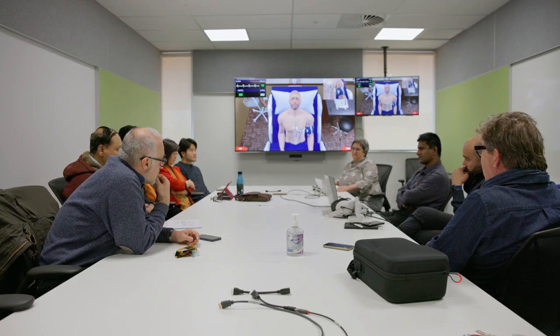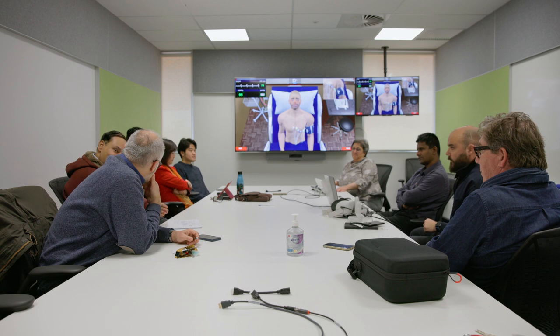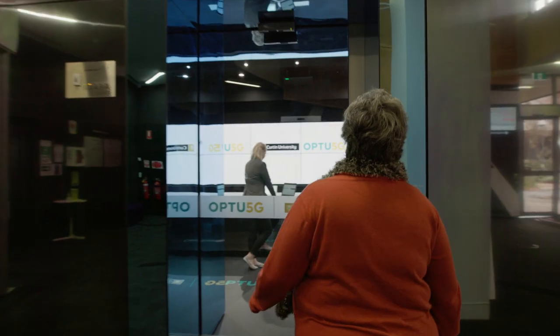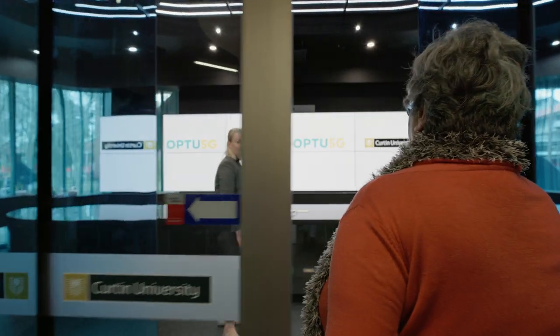Led by Dr Rima Kachetta and Associate Professor Lisa T, development of Vitools is a multidisciplinary collaboration between Curtin Medical School and the Faculty of Humanities, with assistance from staff and students in the Faculty of Science and Engineering, and supported by Optus and the Curtin Hive.